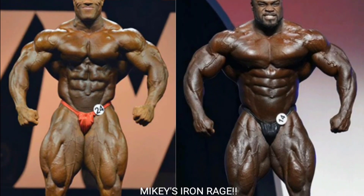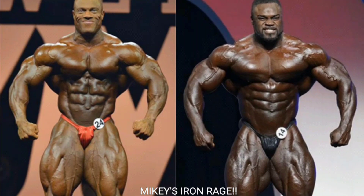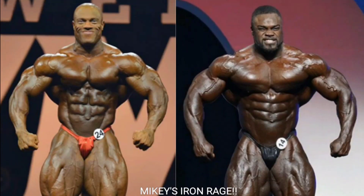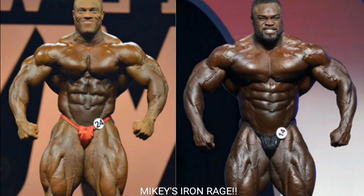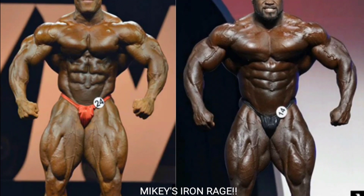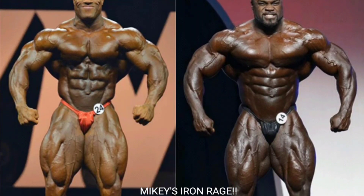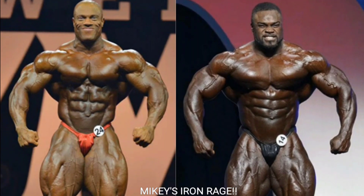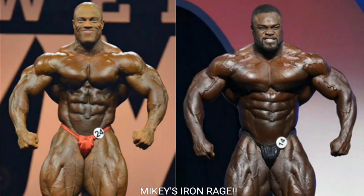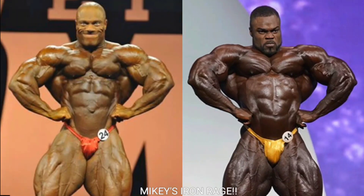First pose of the night: the front relaxed. This was a pretty tight comparison. Phil Heath did pretty well here — not 2011, 2012, or 2013 Phil, but a lot better than 2014. I'm gonna give Phil Heath the first point for the front relaxed. He just looks so good holding this pose. Even though his midsection is protruding a little and his quads are a little washed out, he still looks slightly better than Brandon Curry.